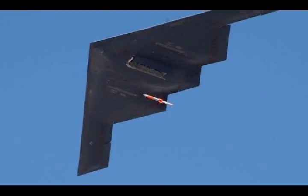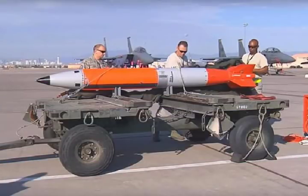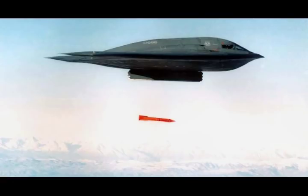U.S. completes first B-61-12 bomb tests using B-2 Spirit stealth bomber. The U.S. Department of Energy's National Nuclear Security Administration and the U.S. Air Force completed two non-nuclear system qualification flight tests of the B-61-12 gravity bomb in June 2018 at Tonopah test range in Nevada. These qualification flight tests demonstrate the B-61-12 design meets system requirements and illustrate the continued progress of the B-61-12 life extension program to meet national security requirements.